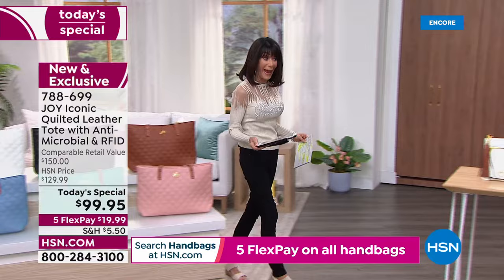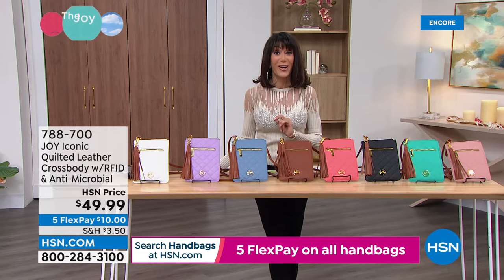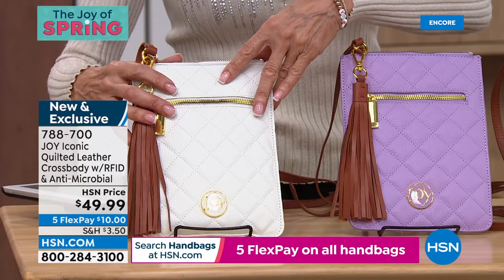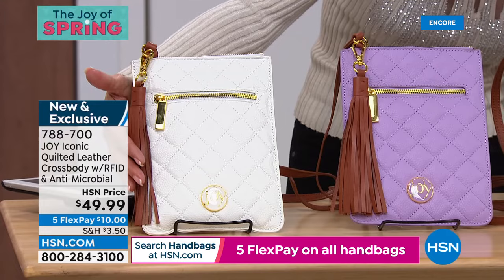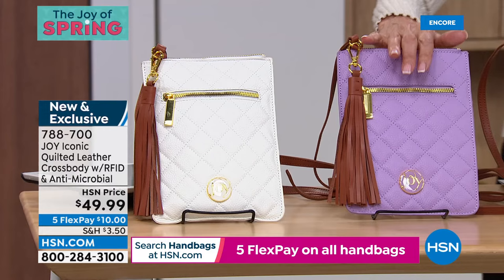Five flex pay on all handbags today. Moving to the crossbody — premiering Joy's entire handbag collection tonight for the first time. I love the east-west style, so sleek and spectacular. 100% leather, RFID protection, Joy's full antimicrobial protection — and it's not even $50, it's $49.99. The bag is about 8.75 inches high, 6.75 inches long, with an adjustable strap of 23 to 26 inches.